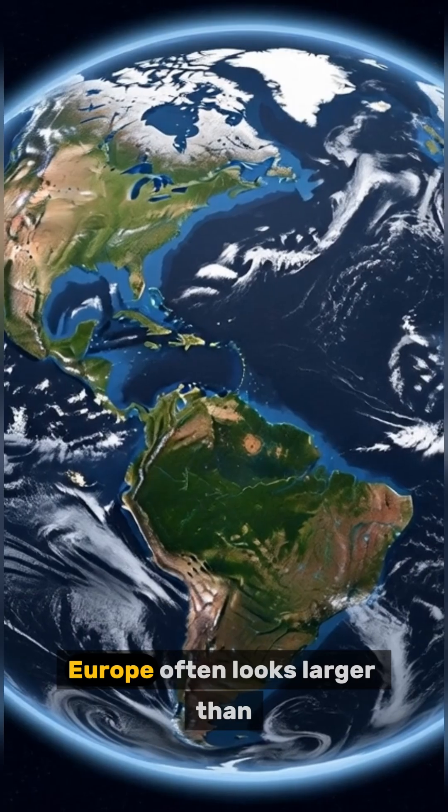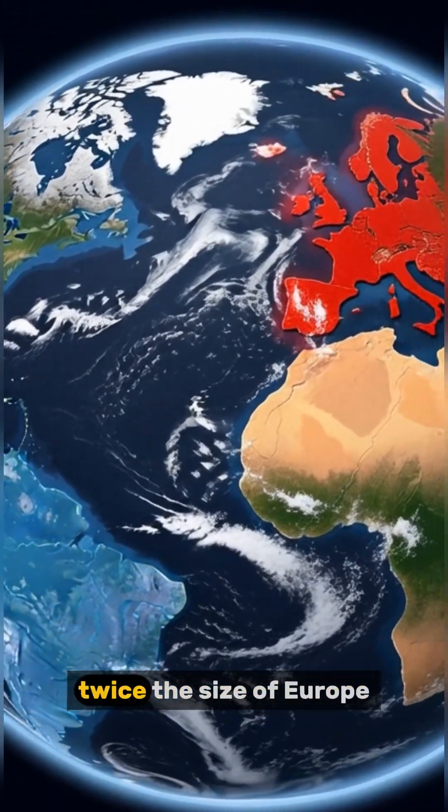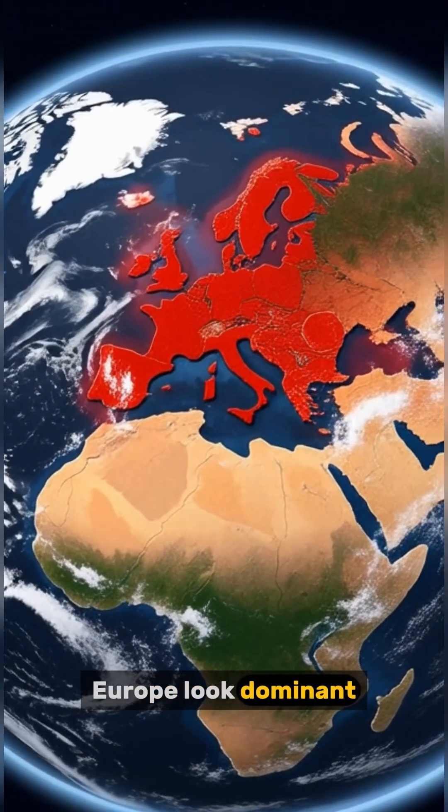And one more. Europe often looks larger than South America. But South America is actually twice the size of Europe. Yet maps make Europe look dominant.